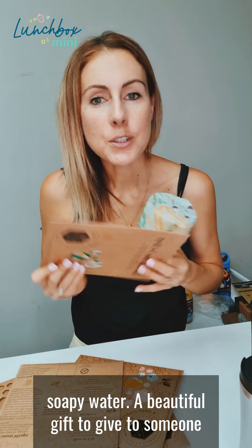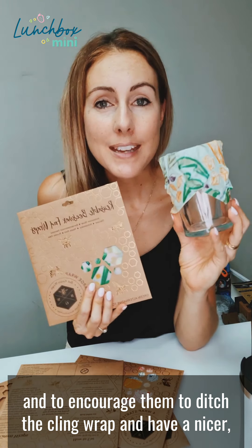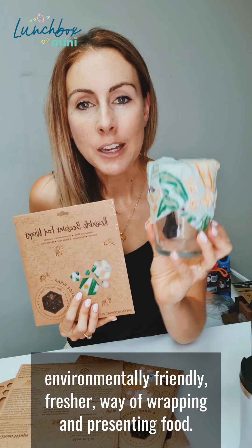A beautiful gift to give to someone and to encourage them to ditch the cling wrap and have a nicer, environmentally friendly, fresher way of wrapping and presenting foods.